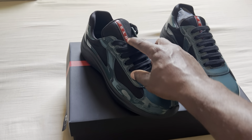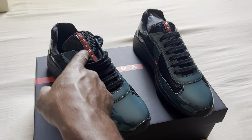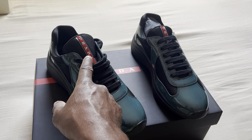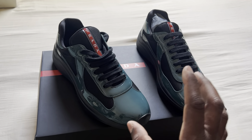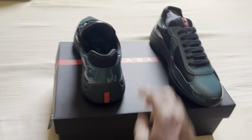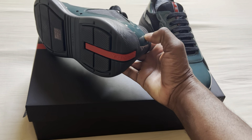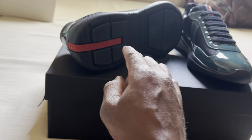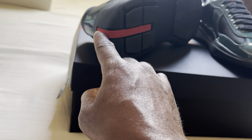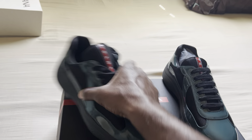We could start off with this Prada sign right here — these are the signature red and white. Every shoe has this red and white on it, and it is so unique. When you come around to the back, you can see the red and white right here on the sole of the shoe, coming right up to the heels. All the colors have that on there.